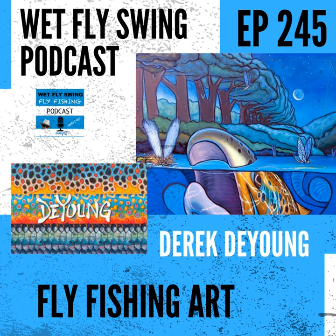Derek DeYoung, the man behind some of the most unique fly fishing art, tells his story today. We find out how he got one of his first breaks with Sims and how his passion for art got started a long, long time ago. Derek tells a pretty good story about his stepdad coming in and straightening him out as he was getting his business going. We also get a little insight into what separated him from the rest of the pack.